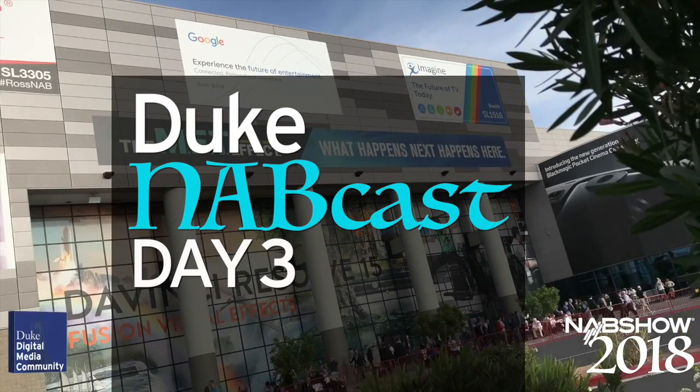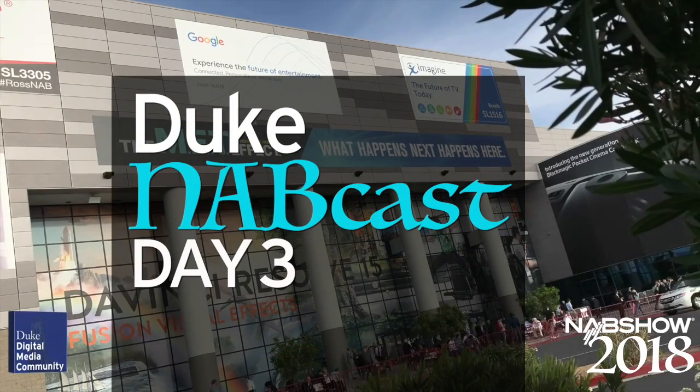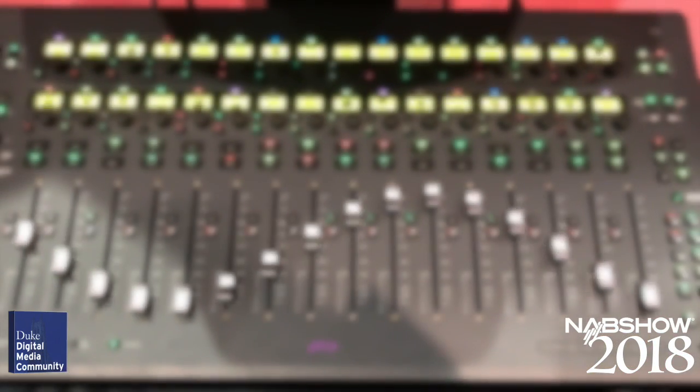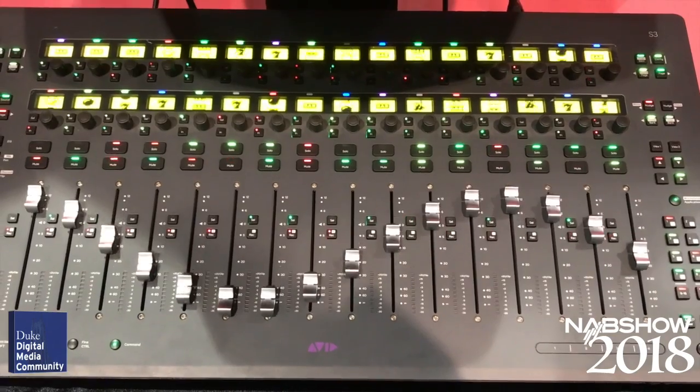Welcome to Duke University's NABcast for Day 3 of the National Association of Broadcasters Convention in Las Vegas. Today's NABcast will focus on some of the cool new audio products at the show.